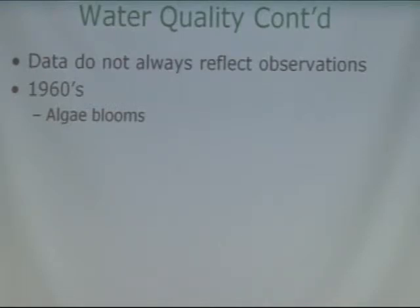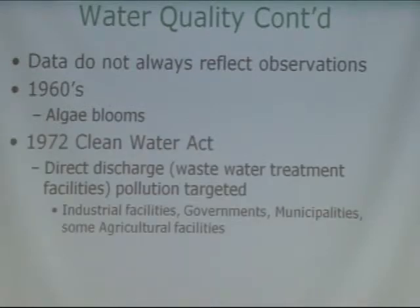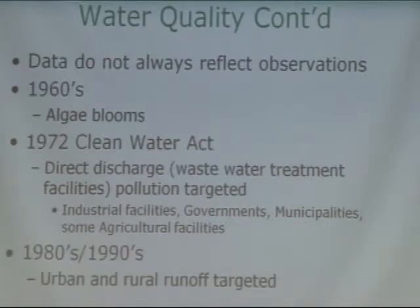A little bit of history: in the 60s we experienced a lot of algae blooms. Then with the Clean Water Act we started looking at how we could improve water quality, and we began addressing people who were directly discharging pollutants — wastewater treatment facilities, municipalities. In the 80s and 90s we began looking at other sources of runoff, urban and rural, also called non-point source pollution, such as stormwater runoff.